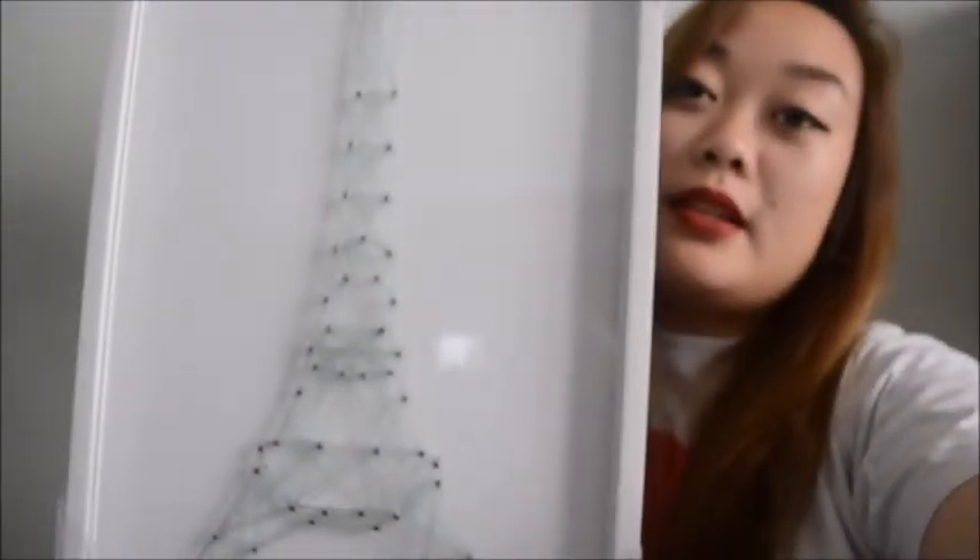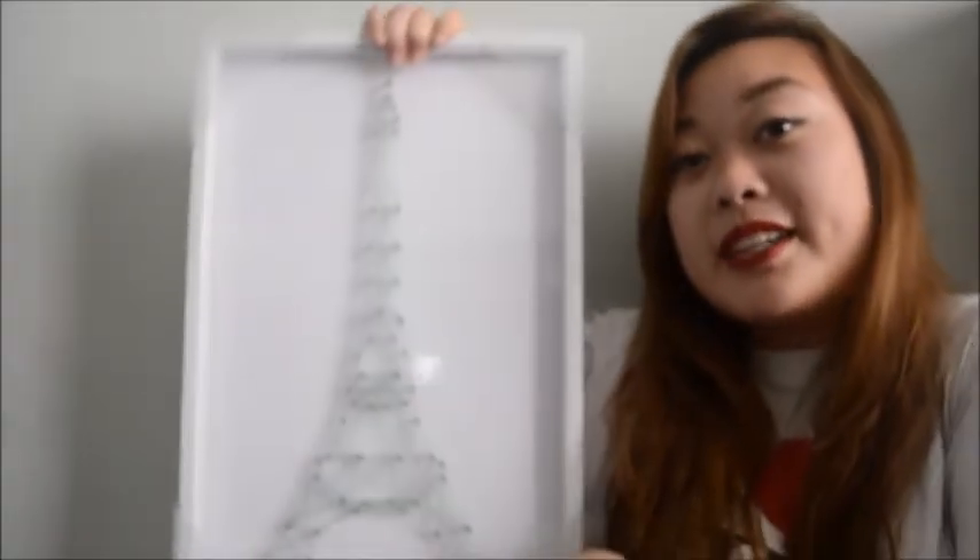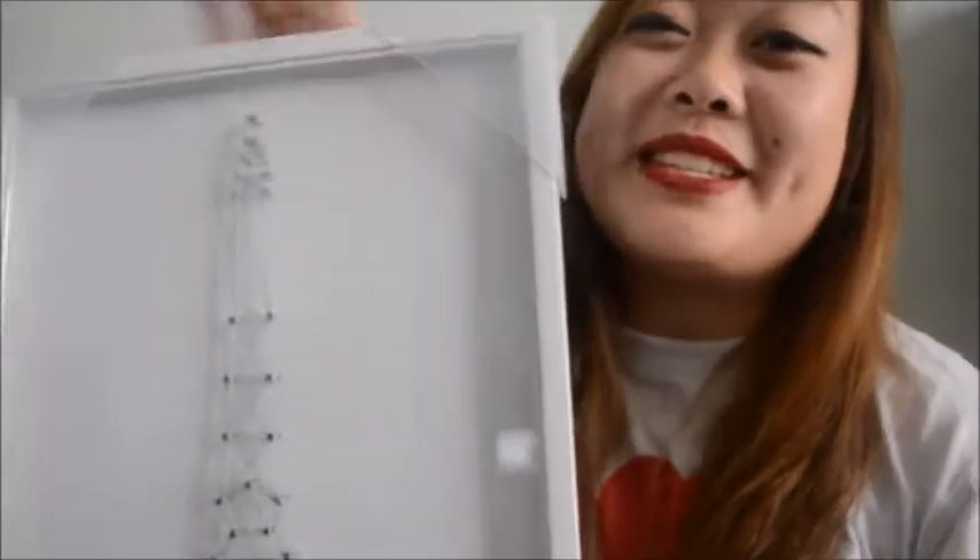The next thing I got was also Paris themed wall art - this is also for her. I thought this was super, super cute, and it actually matches my walls. Like, if I didn't get this for her, I would keep it for myself, to be honest.